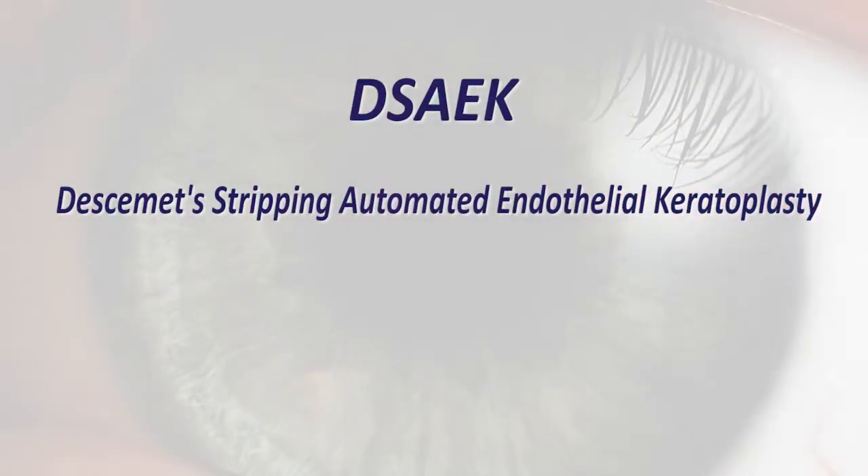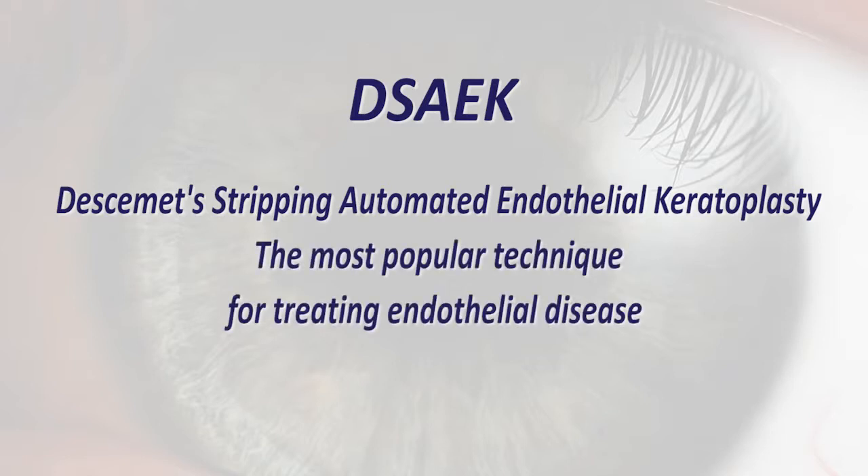DSAEK, or Descemet Stripping Automated Endothelial Keratoplasty, is currently the most popular technique for treating endothelial disease. In this technique, a thin layer of donor corneal tissue supports the endothelial graft.